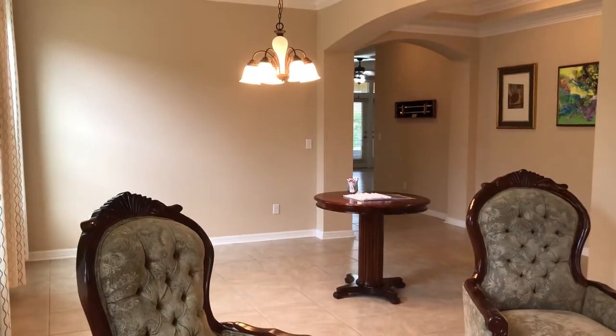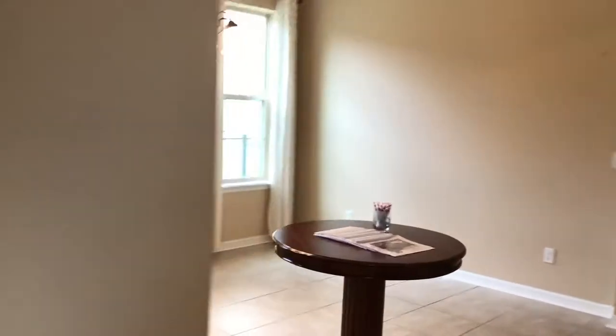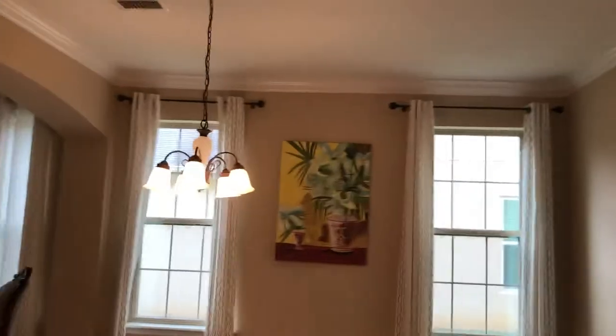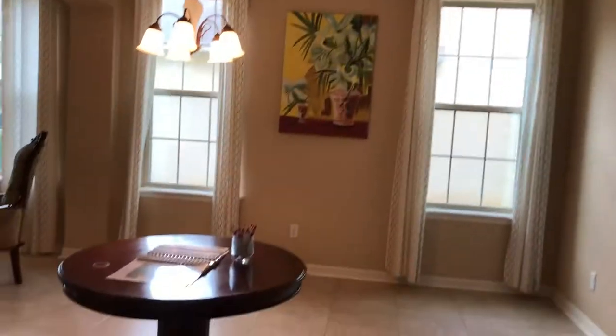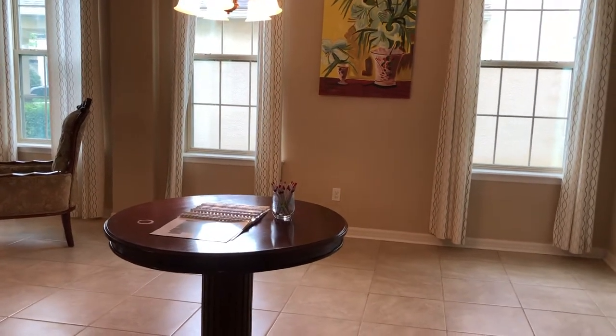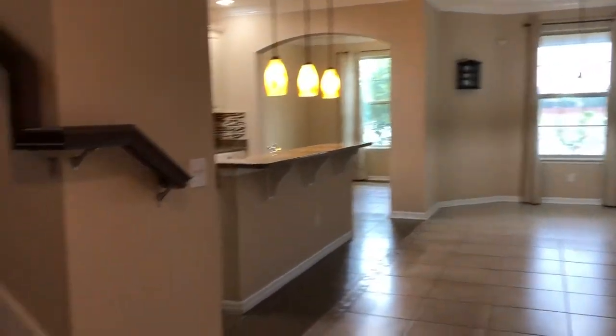This is the formal dining room. This is a very big space — I have the measurements and I'm happy to get them to you. The current owners had a very large table in here and there was room to move around it. That's always something I look at in a home: when you have a large table, are you going to have to shimmy by, or is there space to get around?